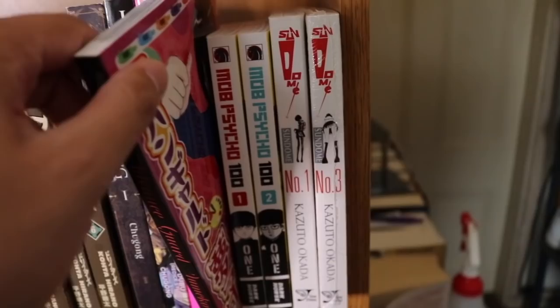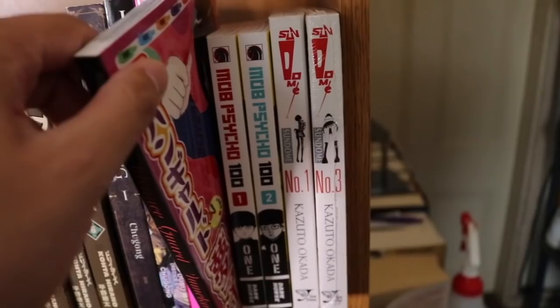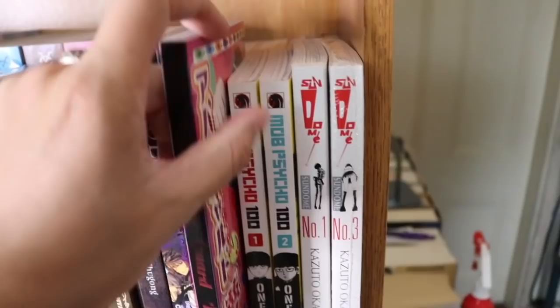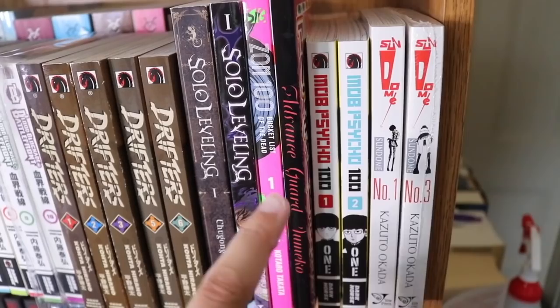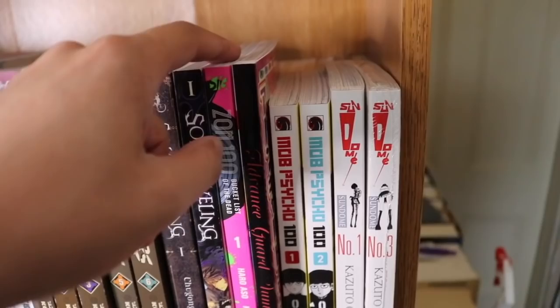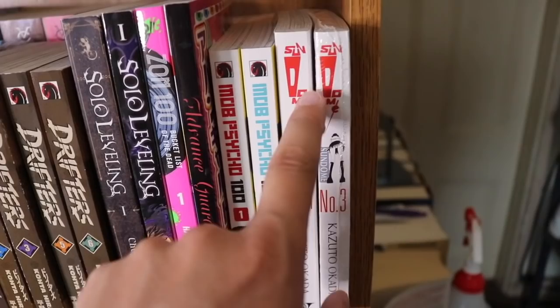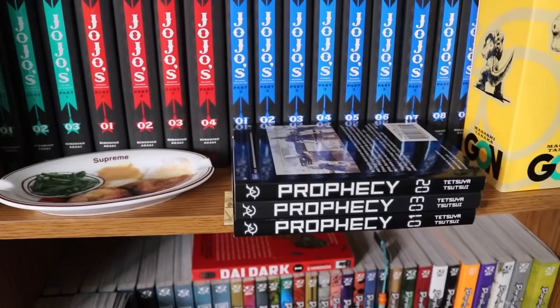Next we have Avant-Garde Yumeko — a self-print volume I was gifted, a Shuzo Oshimi manga that I don't think will get an official English print. Then Mob Psycho 100 volumes 1 and 2, and Sundome volumes 1 and 3 — a very expensive and very degenerate series, we'll leave it at that. Then a JoJo's Bizarre Adventure supreme plate, which is a very strange piece.